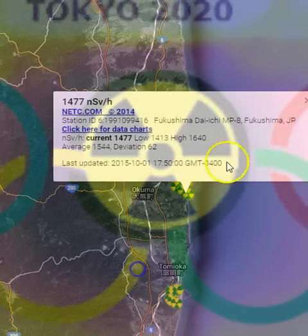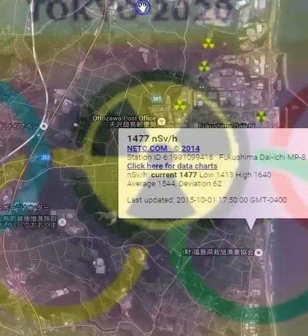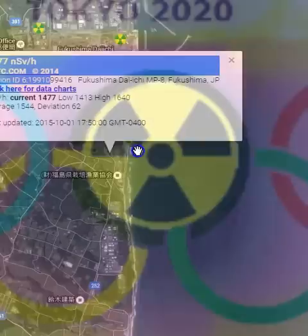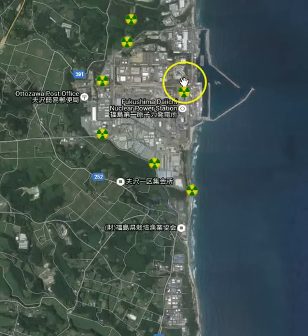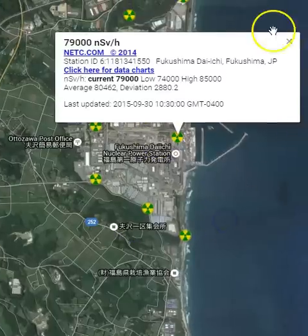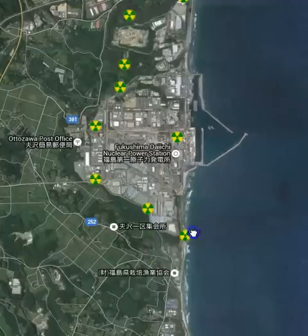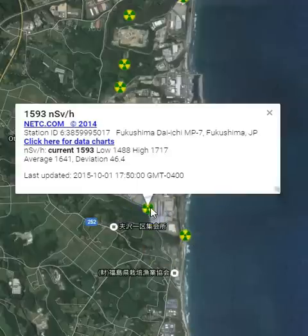Take a look at Fukushima — 79,000 dynos per hour.